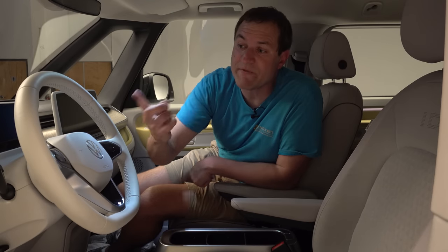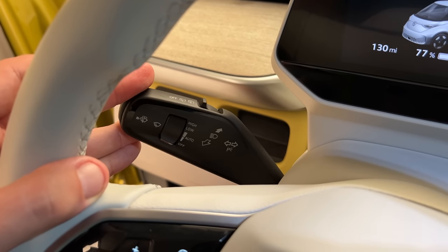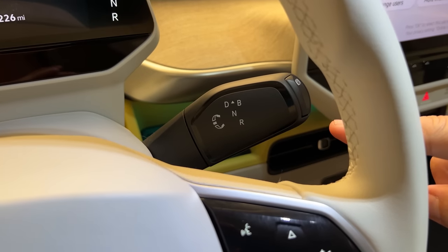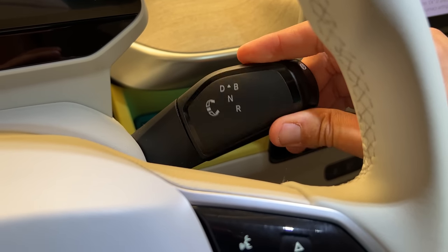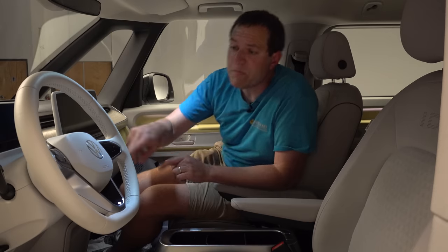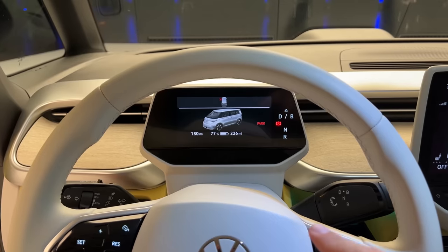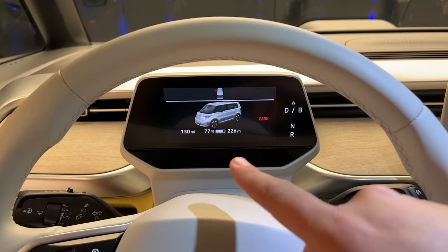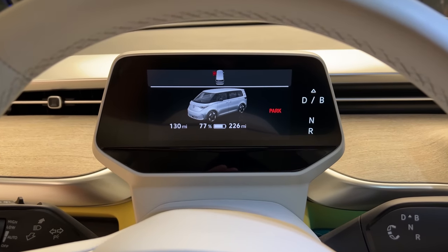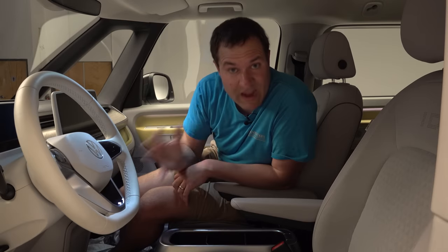To the left of the steering wheel on the steering column, you have a stalk for turn signals and windshield wipers. On the other side, you have the gear selector — basically a mirror image of that stalk. Push up for drive, push down for reverse. Directly in front of the steering wheel is a little screen — sort of like a heads-up display, giving you current speed, time, and driving range — all the basics without needing to go into the infotainment screen.